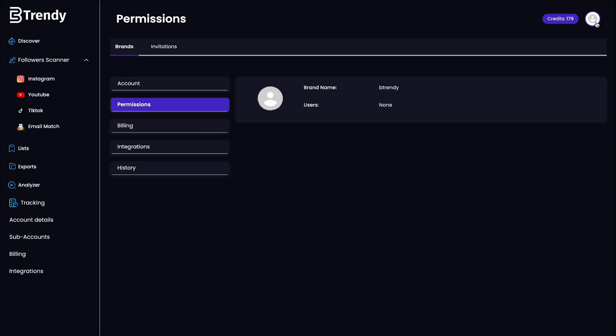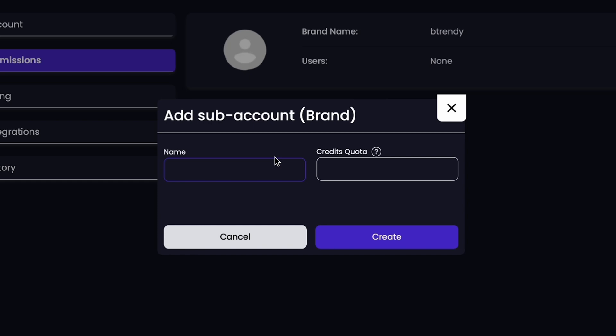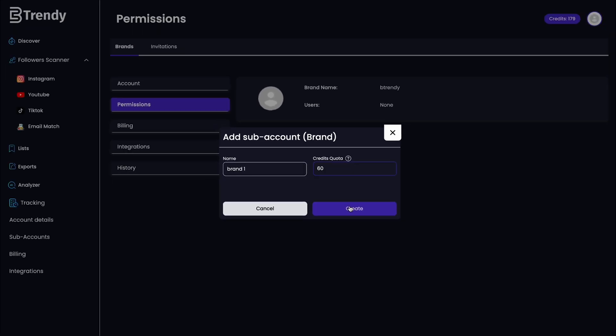Whether you're with an agency or a solopreneur, Betrendy.co is built for you. Not only can you onboard the entire team and manage multiple brands, you can also assign campaigns and lists to keep everything running smoothly.